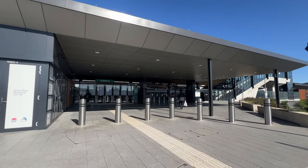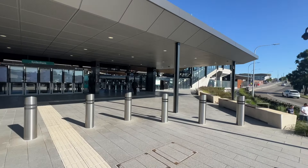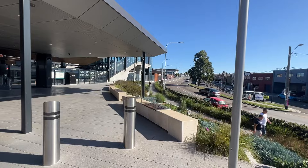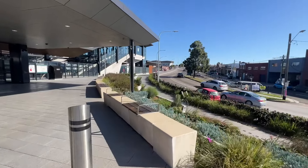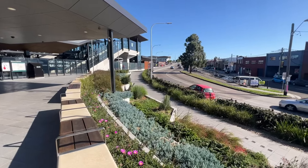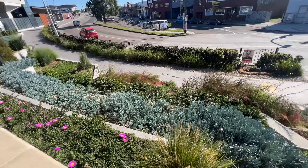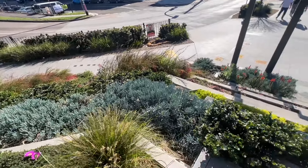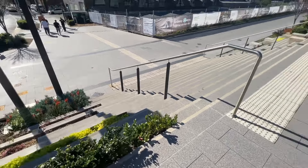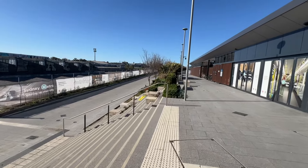Walking up these stairs before you enter the opal gates, next to the security bollards here, you've got some benches, and between the benches and the pedestrian pathway you also have some nice gardens here. There are a few different plants, which is great to see, and you've got some more on the other side of the stairs.